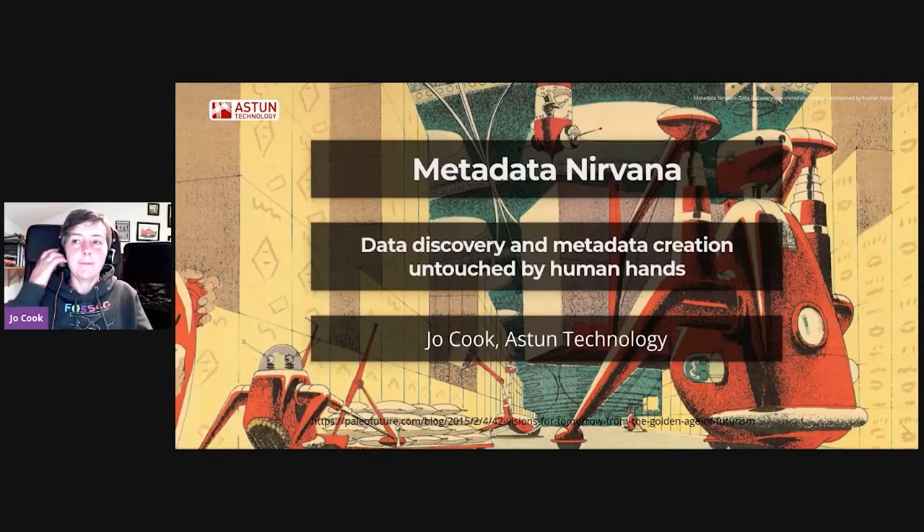Hi everyone. I'm going to talk to you about data discovery and metadata creation untouched by human hands. This is me — I'm the technical evangelist for data discoverability at Astin Technology, which is just a fancy way of saying that I help people find and share data.